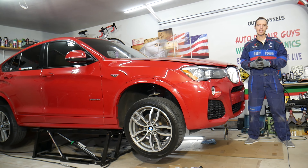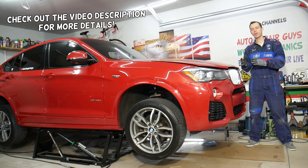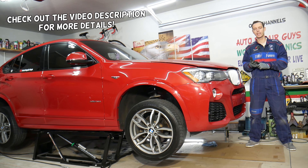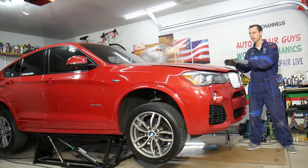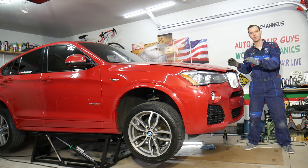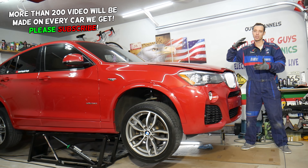Hey guys, welcome back to Auto Repair Guys. Thank you for watching and subscribing to the channel. Today will be a super helpful video for any of you having a BMW X3 or X4 with play in the steering wheel. Stay with us — we'll explain where that can happen, how it can happen, and how to fix it. In most cases it's not very complicated, but you need to fix it because it's super dangerous to drive with play in the steering wheel.